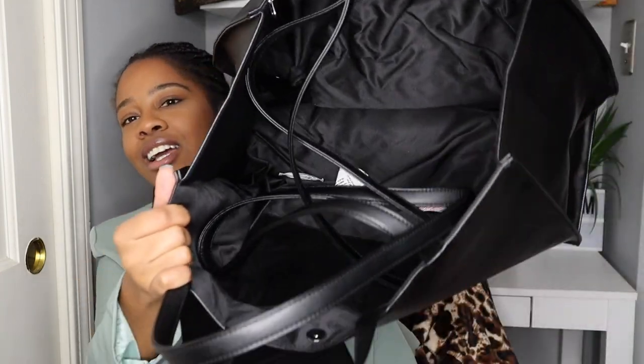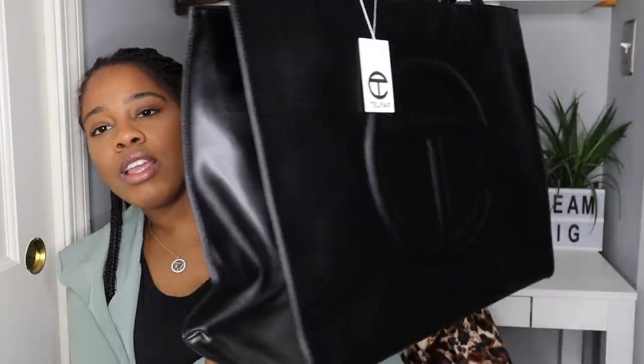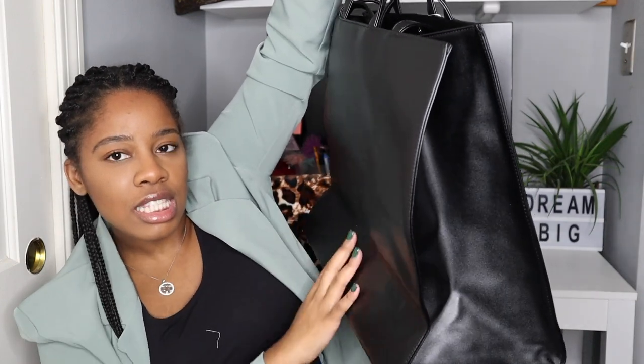Check her out really quick — oh my god, this is so, so, so big. This is massive. Let me tell you guys why I wanted the large. I wanted the large because I wanted the Telfar bag in every size. This is my hand right here — this thing is huge!